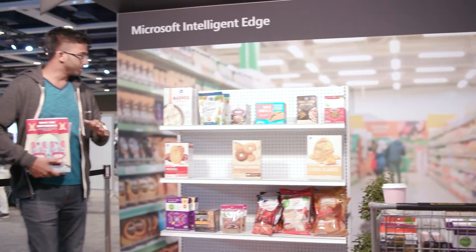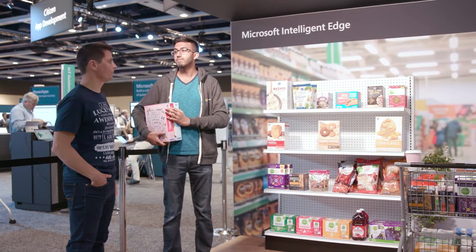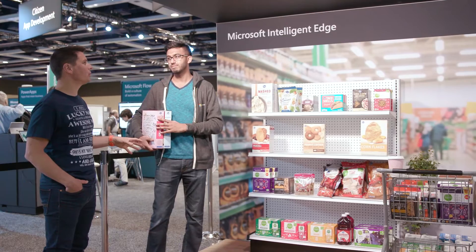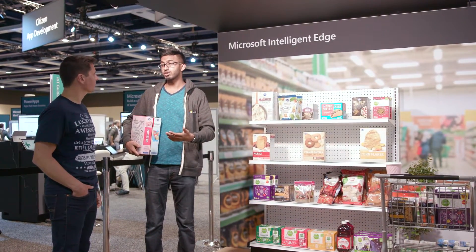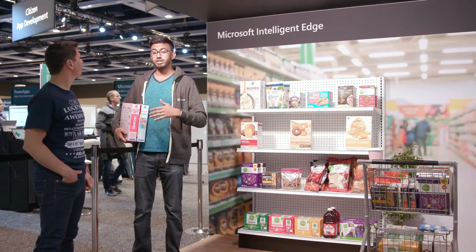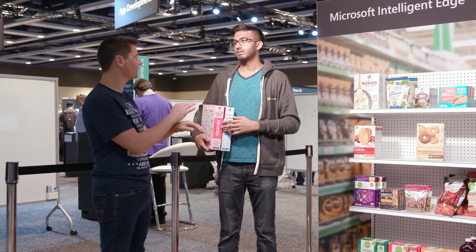The software can tie these coordinates to the planogram of the store down to the inch, and it can send an alert to a worker's phone to bring those specific products out of the back room and restock them. The technology behind it is a regular IP camera, but the entire model and processing is running on a Data Box Edge — a one-unit server that runs IoT Edge running backstage. We collected the data, trained the model using Azure ML, taking advantage of the hyperscale power of the cloud, and then used IoT Edge to stamp out a deployment on a Data Box Edge, and then it all runs locally.